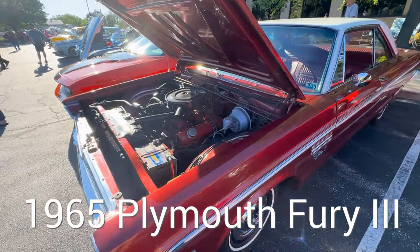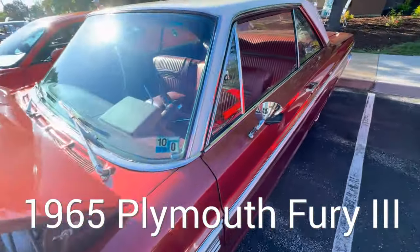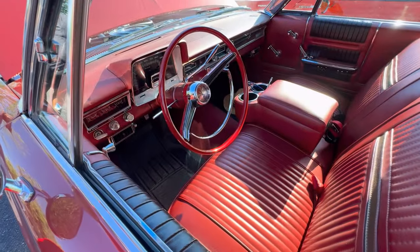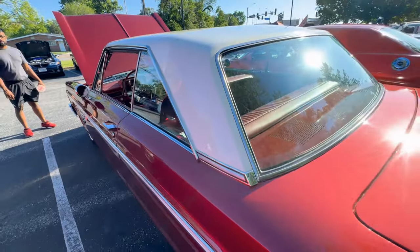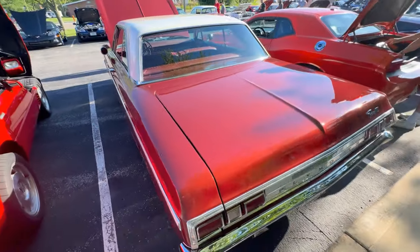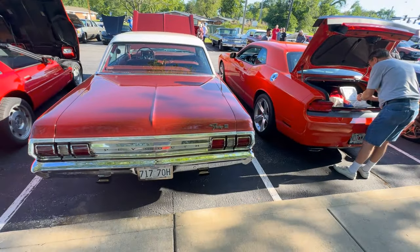Welcome to another edition of 'The Story Behind the Car.' I'm with Joe, and this is his 1965 Plymouth Fury 3. I was just walking by and saw this beautiful car. Joe, you said it's pretty much original? It is all original.